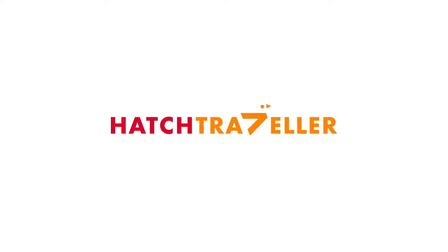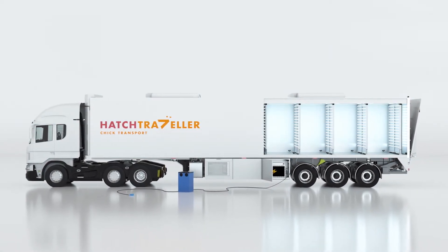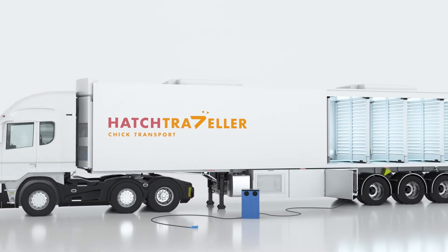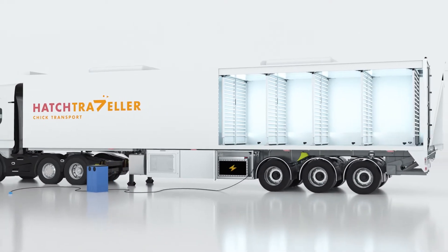Transporting chicks remains a major challenge for poultry companies worldwide. Today's producers need to meet a range of complex requirements, including sustainability, animal welfare, chick quality, and return on investment. Hatch Traveler is the only system addressing each of these needs while also looking after your bottom line.